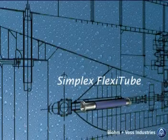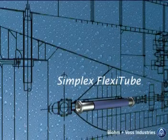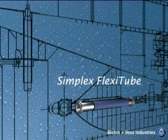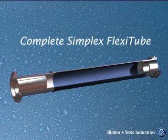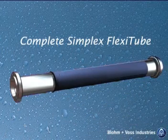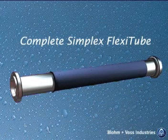The Simplex Flexi-Tube was initially designed in 1998, with the first one being delivered in 2001 to Cantieri Navale in Tommoli, Italy. More than 200 Simplex Flexi-Tubes have already been delivered around the world, with propeller shaft sizes ranging from 180 to 855 mm in diameter and in various lengths.